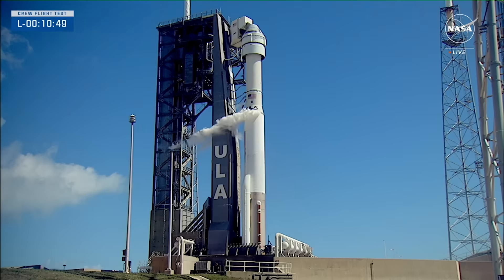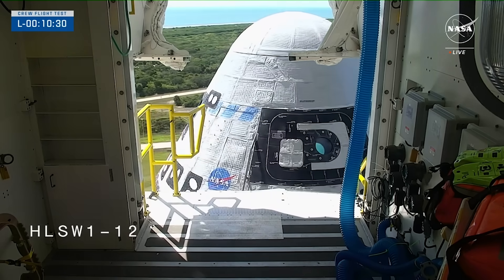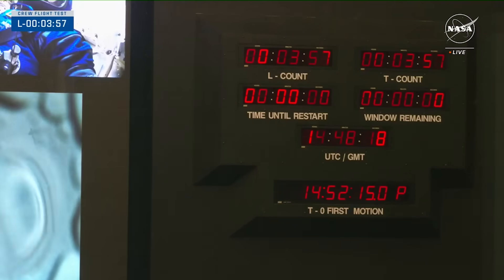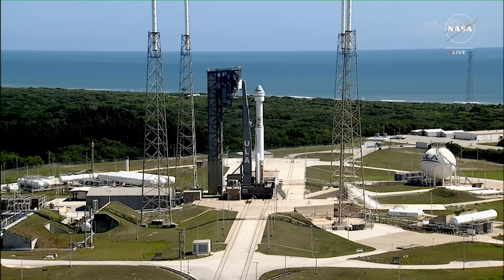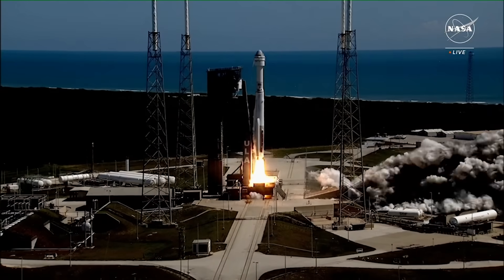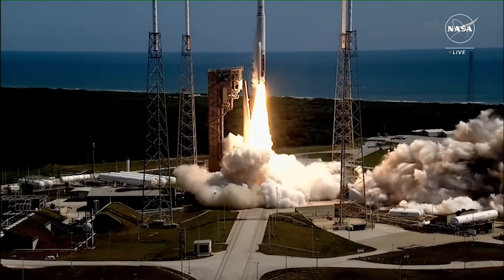With the clock nearing zero, some of the final preparations were made, including retracting the crew access arm and going through various final checks. At T-4 minutes, the countdown continued on, passing the point where the last attempt on June 1st was scrubbed. Finally, as the clock hit zero, the water deluge system activated and each of the Atlas V engines ignited, lifting both the rocket and the crew into the air. They soon cleared the pad and began accelerating and gaining altitude.